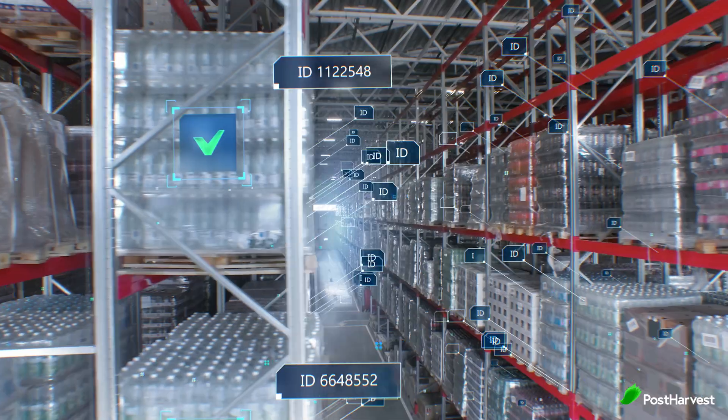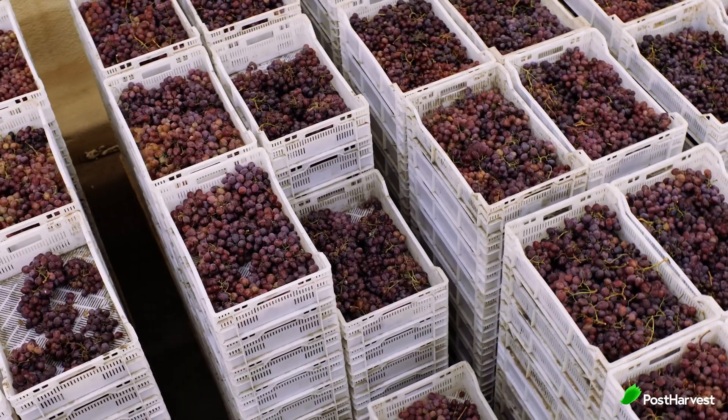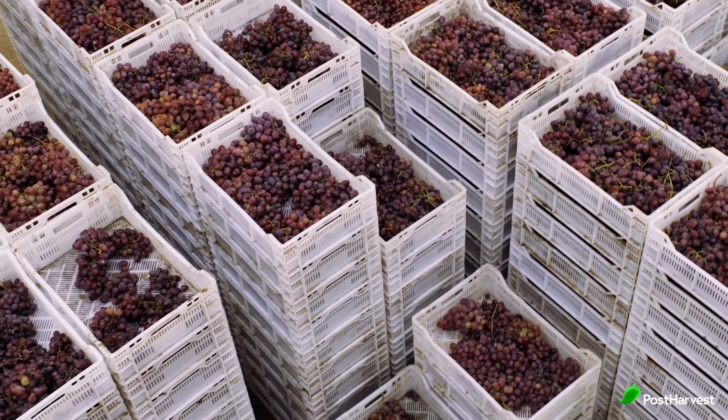Despite these challenges, the cold storage industry is constantly innovating. New technologies like automation and AI are helping to streamline operations and improve efficiencies. By staying ahead of the curve, cold storage facilities can continue to ensure our favourite frozen treats and fresh produce stay that way.